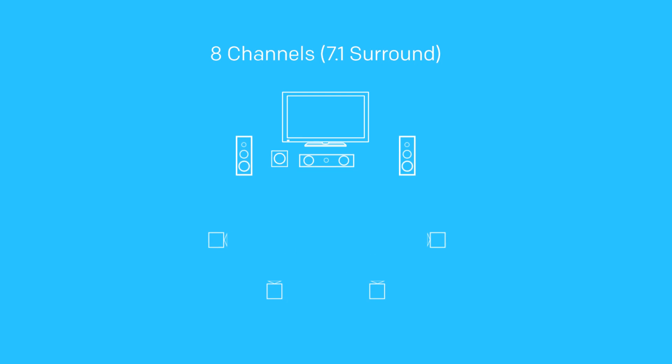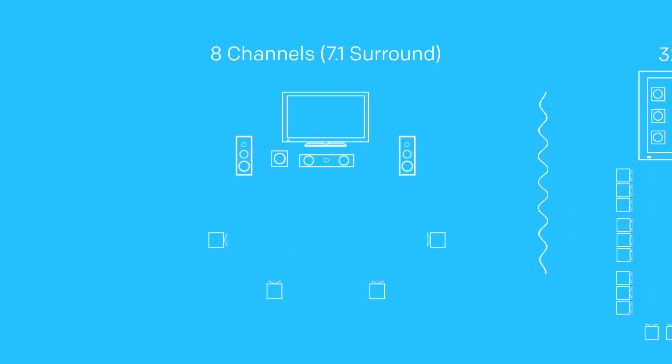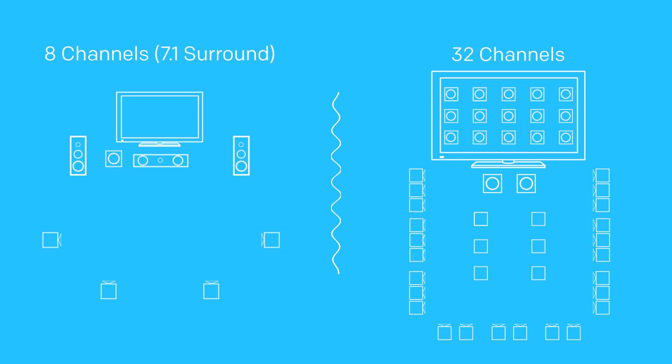It also increased support from the old 8-channel 7.1 surround setup to 32 channels for a more realistic and lifelike surround sound experience, far beyond 7.1 surround sound.